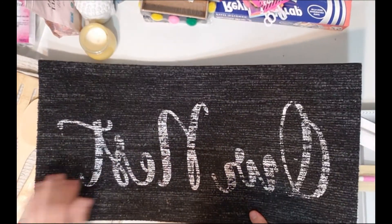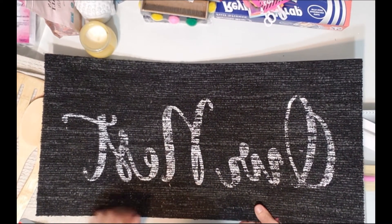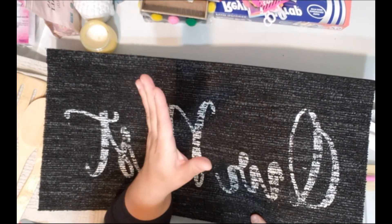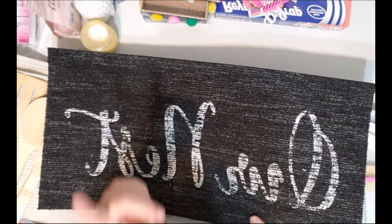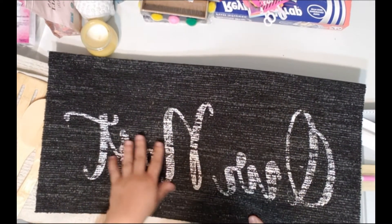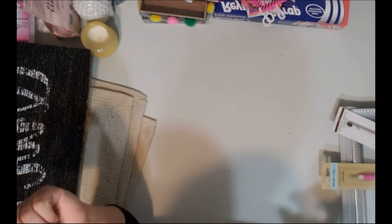Another rug I picked up says 'Our Nest' — it's kind of thin and not very long, but if you need a small rug for a doorway it works. My camera is showing it backwards and I don't know how to flip it, but it just says 'Our Nest.' They also had ones that say 'Blessed' and some others.